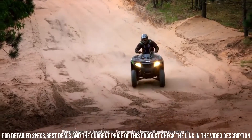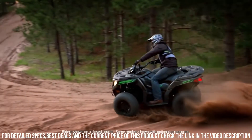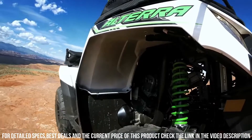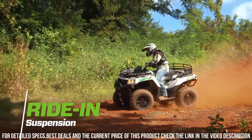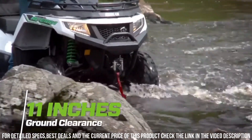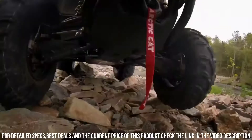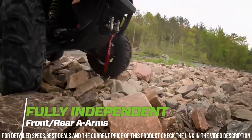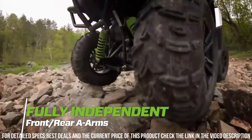Its sturdy frame and off-road prowess make it ideal for navigating trails, tackling tasks, and embracing outdoor challenges. Whether you're seeking off-road exploration, managing demanding landscapes, or simply enjoying outdoor thrills, the Arctic Cat Altera Off-Road ATV offers an unmatched experience. Elevate your outdoor lifestyle with the Arctic Cat Altera, where power, versatility, and capability come together for the ultimate ride.